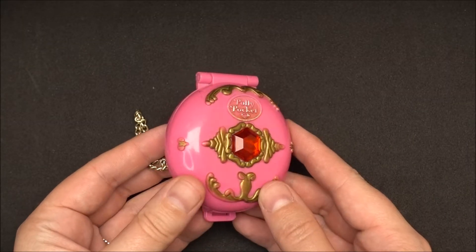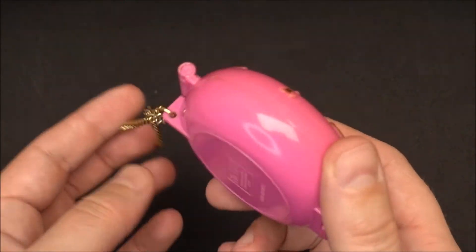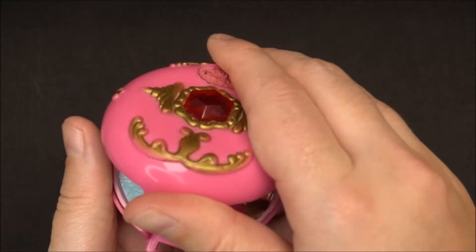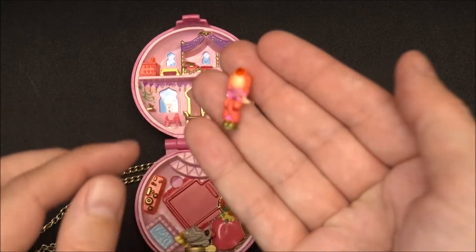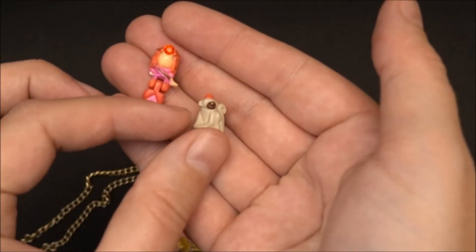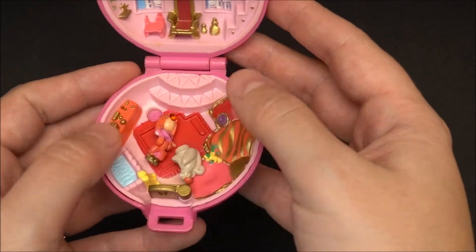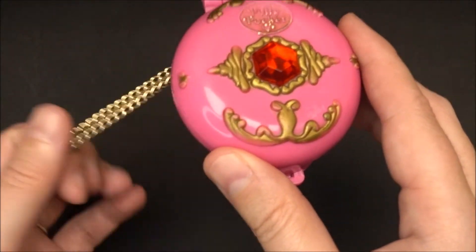The next piece is a Polly Pocket — a pink compact with a red diamond or ruby in front. This one is from 1992 and it's called the Jeweled Palace. Let's have a look inside. We've got the original Polly here and the monkey. This compact is unfortunately not complete — it's missing the treasure box with the ruby inside. But maybe I'll find it separately. I still wanted to have it because I like the color and it is so cute.